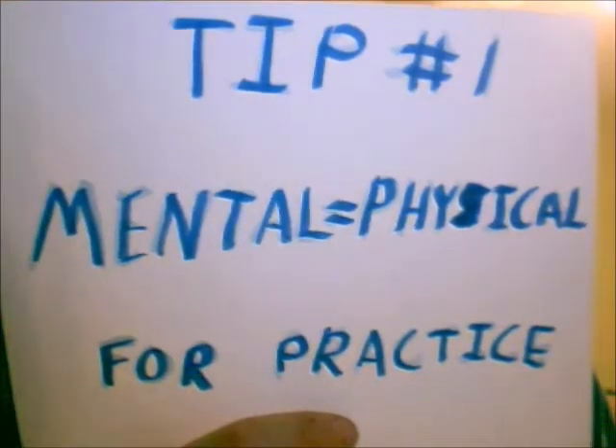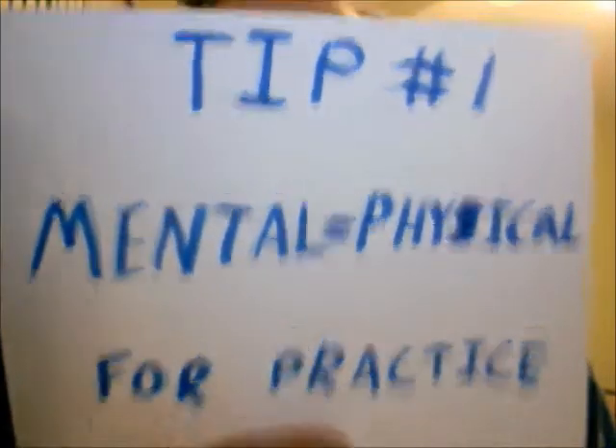Tip number one: mental practice is as good as physical practice. Now before you get excited and think you never have to pick up a basketball or run on a track again — physical practice is important for building the muscular anatomy needed for your sport. However, for skill learning and skill learning only, mental practice is as good as physical practice in that it's the same to your brain. When you imagine yourself performing a skill, your brain areas are active in the same areas that would be active if you were physically performing that skill.